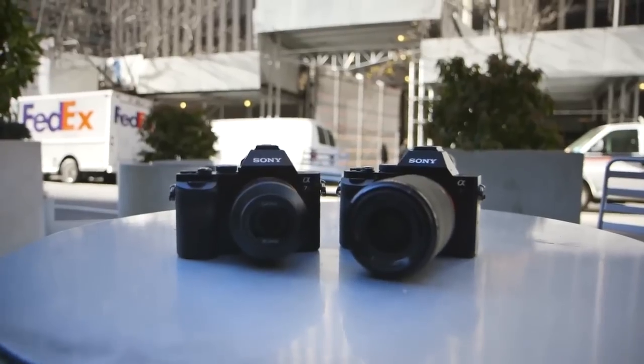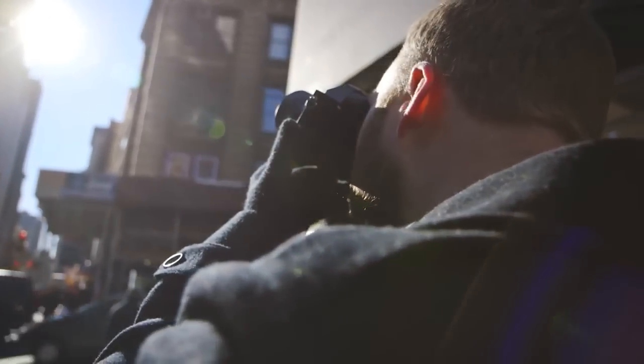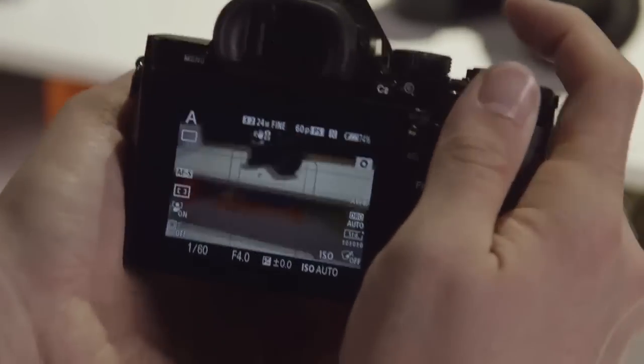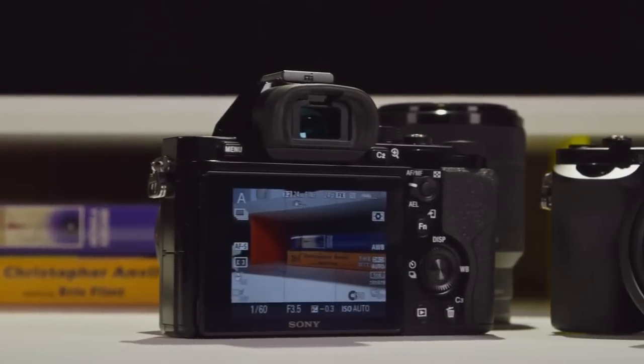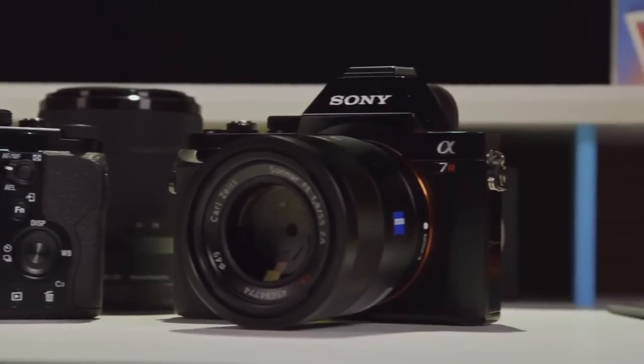Shooting with the two cameras is almost the same as well. Neither camera is particularly quiet, which is disappointing, but the A7R's shutter is significantly louder and just doesn't sound nice. The A7's autofocus is faster in practice, but neither camera is particularly quick when it comes to focusing, and the cameras tended to miss focus a bit more than proper DSLRs. The A7's 5fps continuous shooting is passable, but it's not going to impress any sports photographers.